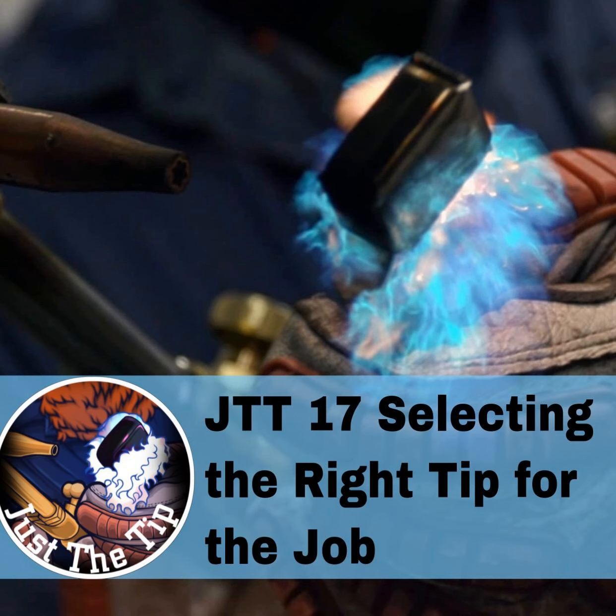Today's episode of Just the Tip Tuesday is brought to you by CK Worldwide, the standard in TIG welding. I want to give a huge shout out to CK for donating to my recent giveaway at the Kentucky Welding Institute high school welding competition. They're a huge supporter of welding education and the brand that I trusted long before they became a supporter of the show.